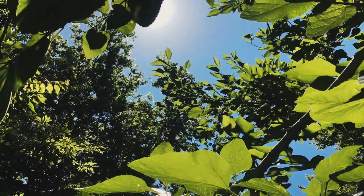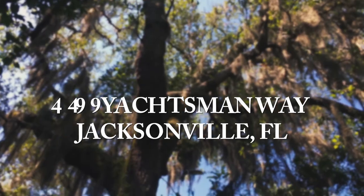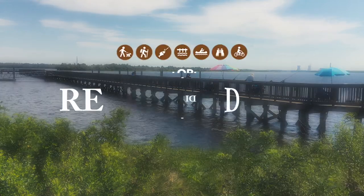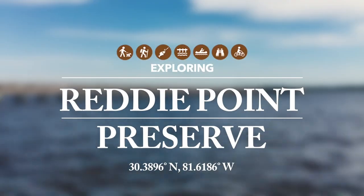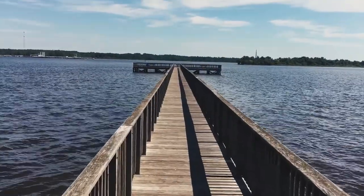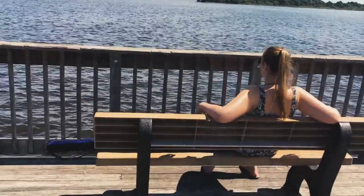Visitors to Reed's Point Preserve can immerse themselves in the natural setting and watch the sparkling St. John's River ebb and flow. This is a local favorite for fishermen and boaters because of the accessible dock located at its northernmost point. I walked along the dock, took the breeze in, and told myself how lucky I was to be outside on such a beautiful day.